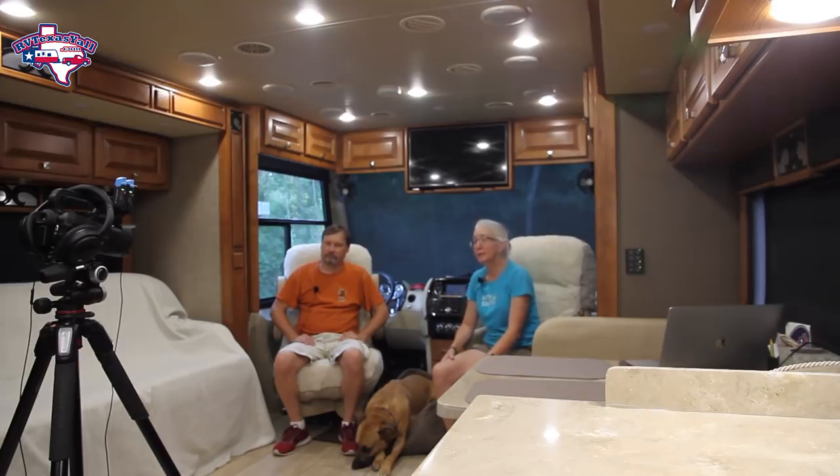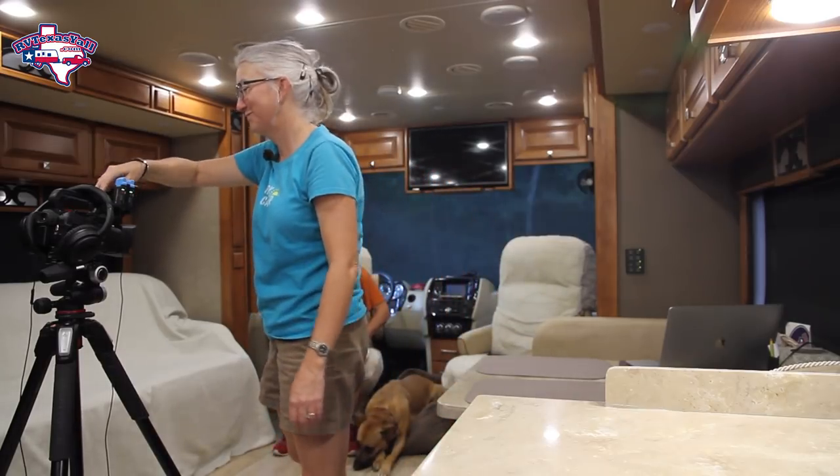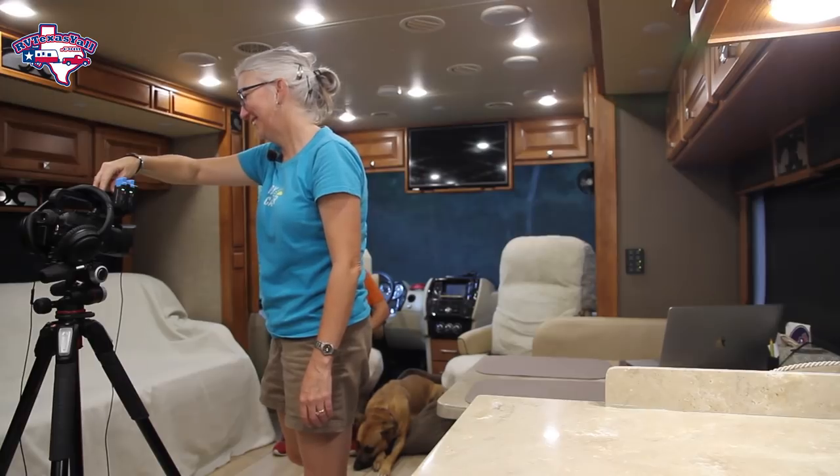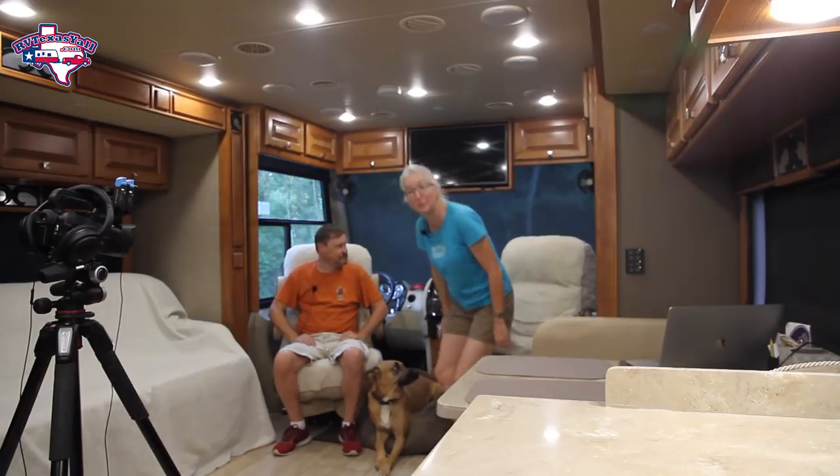Hey y'all, I'm Stacey. And I'm Tom with RV Texas y'all. Welcome back. Today we thought we'd answer some questions that we've been getting a lot lately. So we came out here to Brazos Bend on a quick little trip, so stick with us and we'll answer some of these questions. And it's starting to rain — glad we're not filming outside right now, because it is raining.